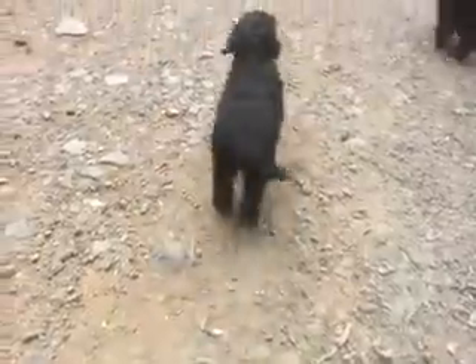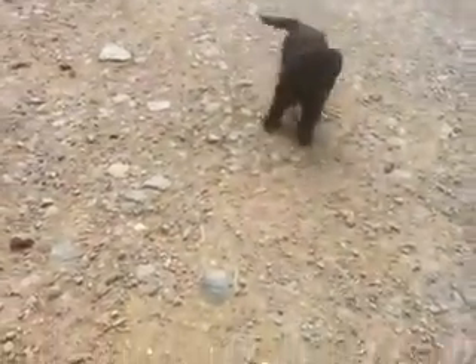This is the little girl I was trying to show you. Come here, baby. She's got a little bit smoother coat.